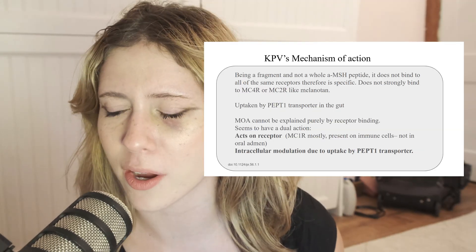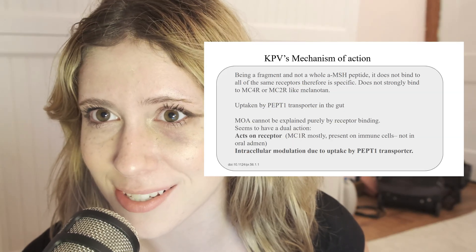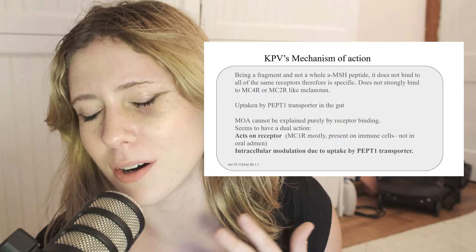Why do you think cigarette smokers have lower rates of ulcerative colitis? Nicotine also seems to suppress NF-kappa-B signaling, which is fascinating. So it has an immunomodulatory response, in addition to its vasoconstrictive effect, which decreases interstitial infiltration of immune cells.